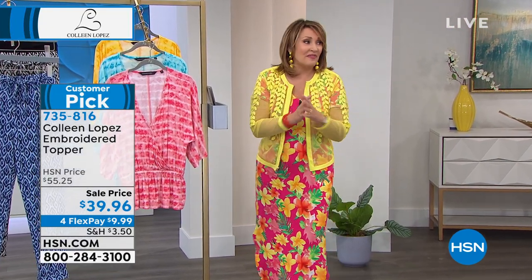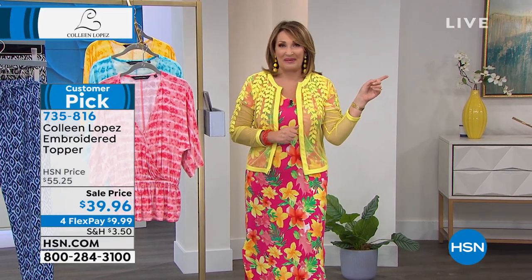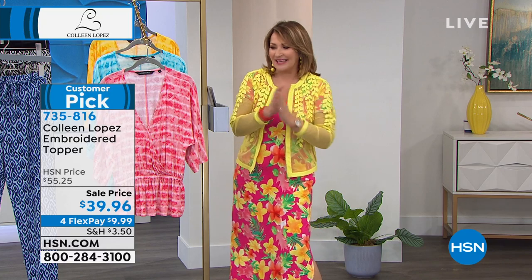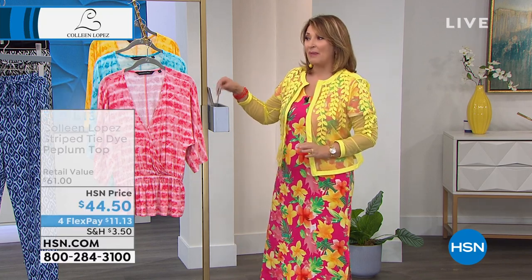Hi everybody, we're going to continue with the fun. Thank you for the calls in on that jumpsuit by the way. I was talking with Lynn Murphy back when I was getting changed in the host area, and Lynn has to get this jumpsuit — so cute. Okay, we're going to continue along. So we were just talking about the peplum top.